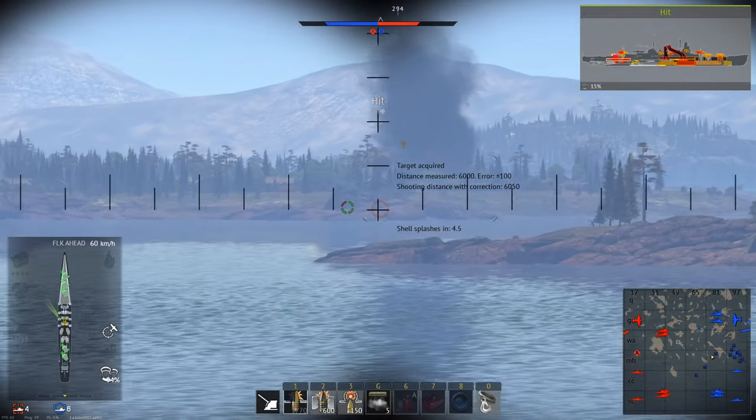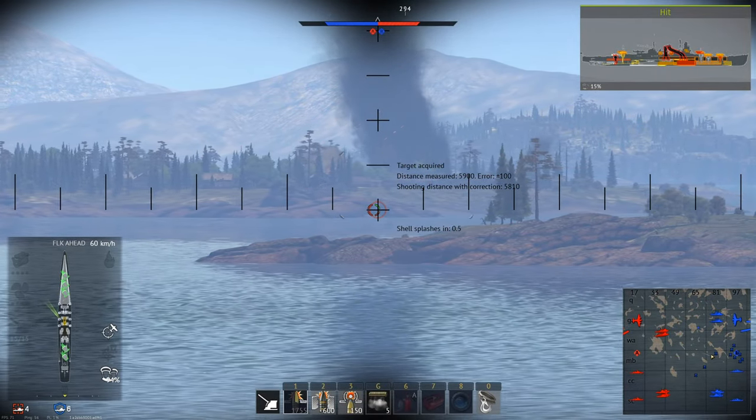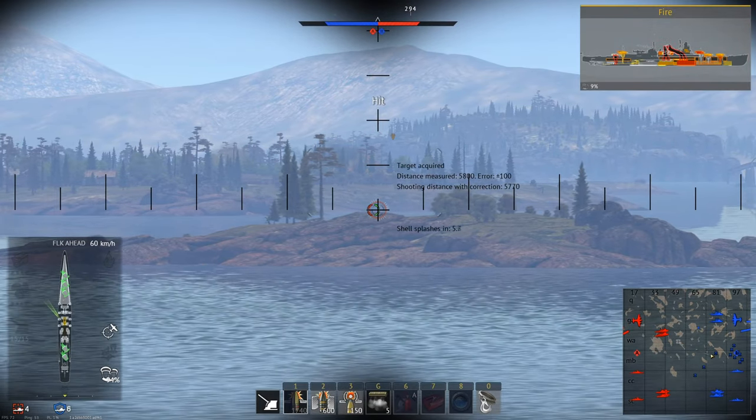Both have the same mobility stats: a top speed of 60 km/h and average stats elsewhere. The Brooklyn and Helena have some of the most average and non-noteworthy mobility in the game. They're fine, but it doesn't really matter one way or the other.